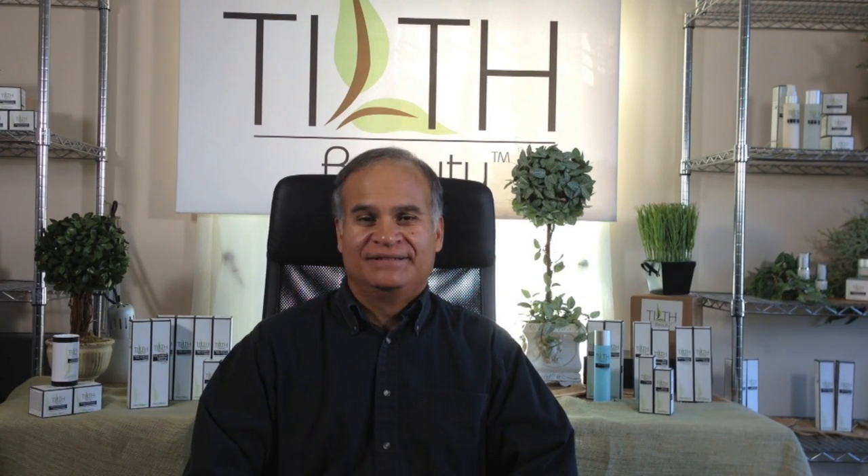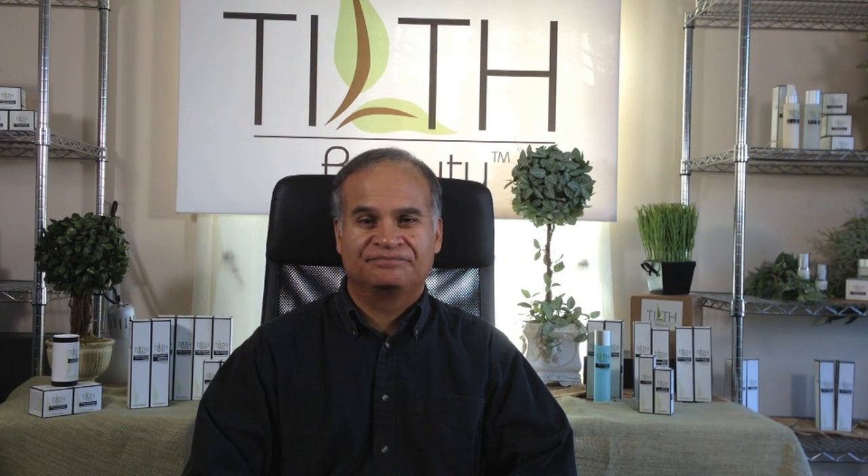Thanks Tony. And thank you for watching Tilt Beauty's Ask the Skincare Expert with Tony Vargas. Until next time, this is Courtney Whalen with Tilt Beauty — Cultivating Beautiful Skin.